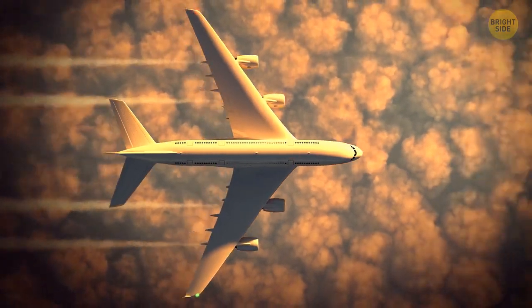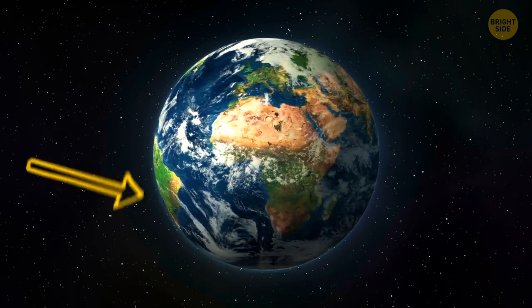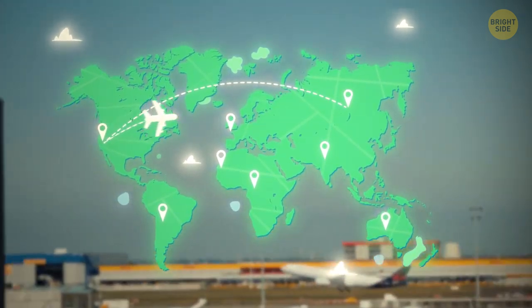It seems it would be much easier if planes flew in a straight line. In fact, the circumference of the Earth is much greater at the equator than near the poles. This means that curving toward the poles is a shorter distance than just flying in a straight line.